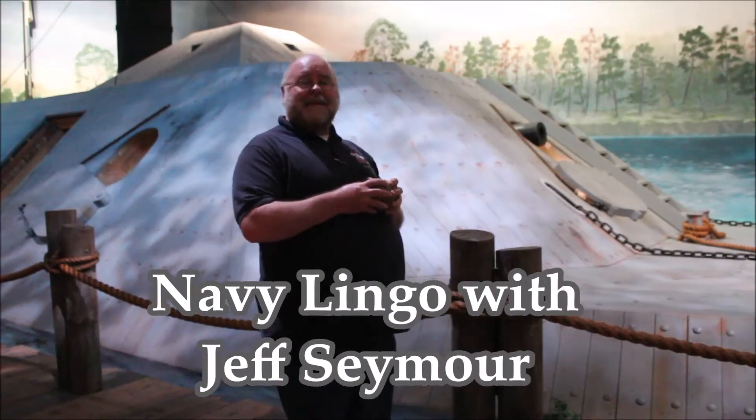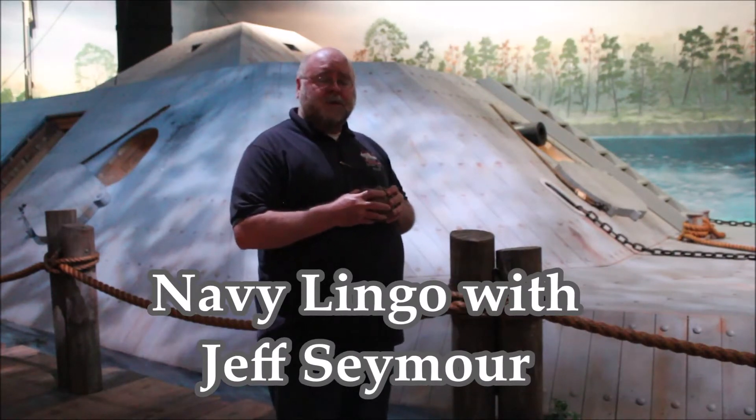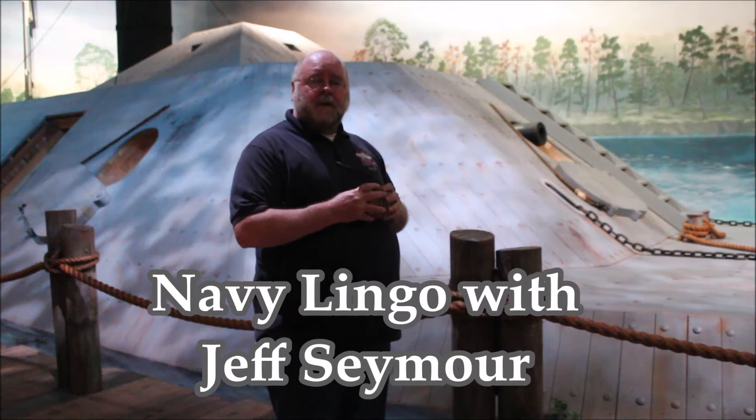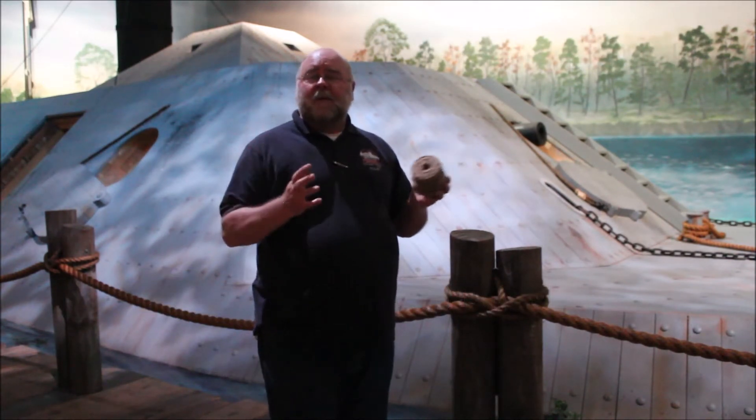Hello ladies and gentlemen, and welcome to another edition of Navy Lingo from the National Civil War Naval Museum in Columbus, Georgia. I'm Jeff Seymour, historian and curator here at this fine facility, and today I'm going to talk about one of the most confusing things out there — how to determine the speed of a ship.